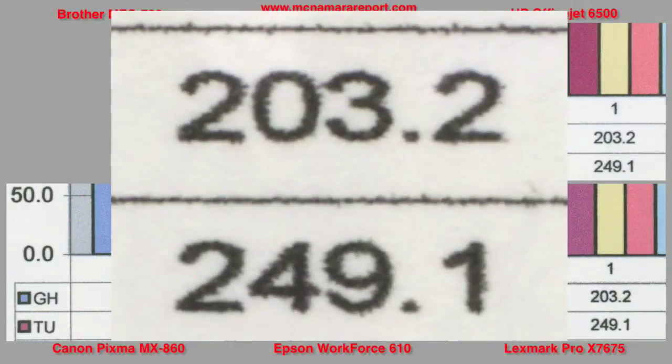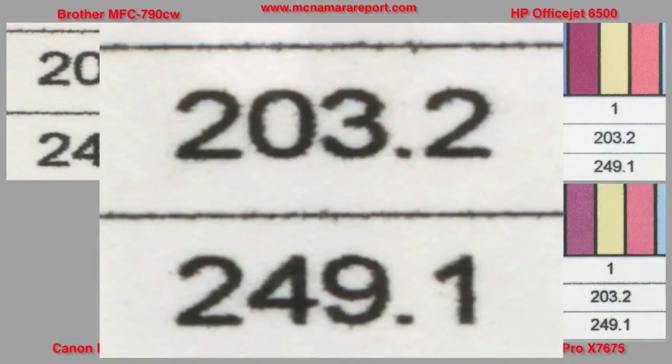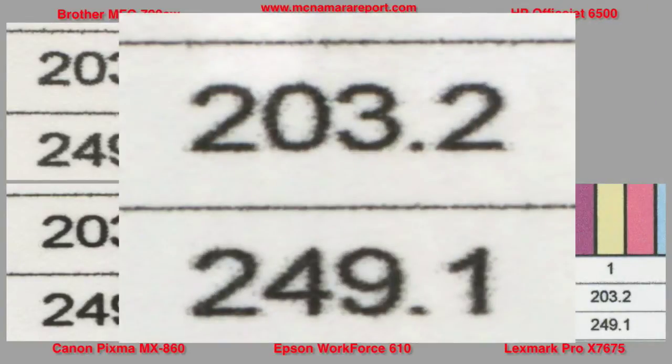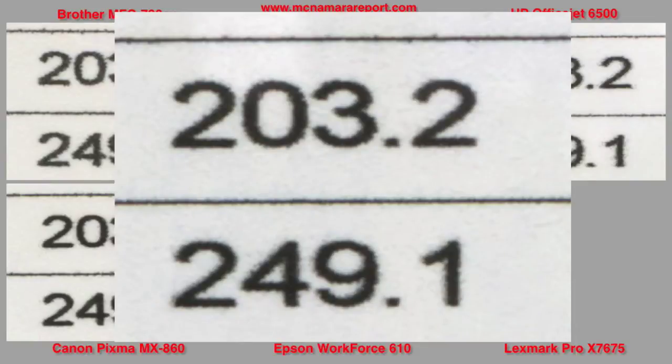Close-ups on the font from the Brother show very light blacks — it's a low contrast font, hard to read, with a little rough edges too. The Canon has very good contrast, a little overspray around but very good numbers to read. The Epson shows very solid blacks, good contrast, a little rough around the edges but easy to read fonts. The HP shows medium contrast with lots of overspray around the numbers, making it harder to read. The Lexmark shows very solid blacks, good form — probably the best fonts in the bunch.